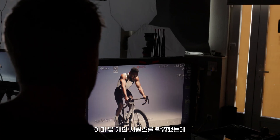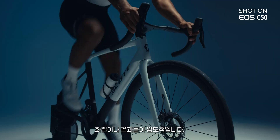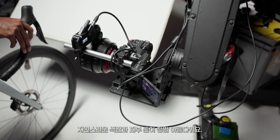We shot a few sequences already and the image quality and the result is just stunning. The dynamic range is really, really great. The natural colors, the skin tones — it's beautiful.